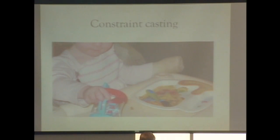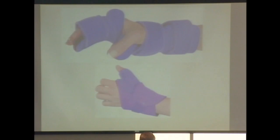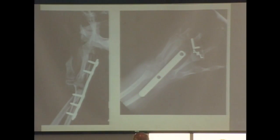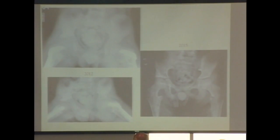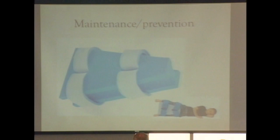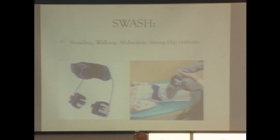Various braces are available for kids with CP: the upper one is more for nighttime wear to keep the wrist and hand stretched; the bottom one is for daytime wear. Why would you put such a contraption on your child's hand? To prevent this — a wrist fusion that may be needed in more severe CP. As surgeons, we do a lot to prevent surgery, including using simple braces like these or a swash brace, which can help delay or prevent major hip surgeries.